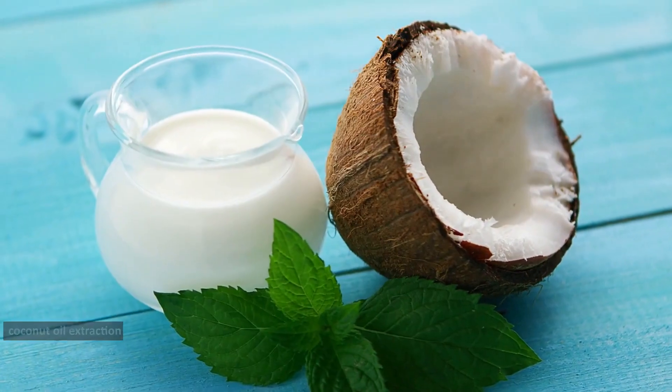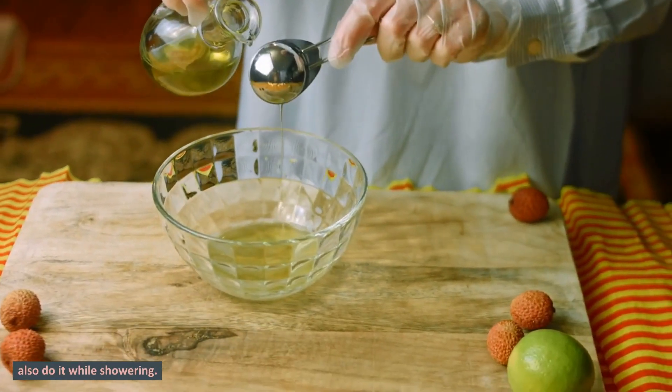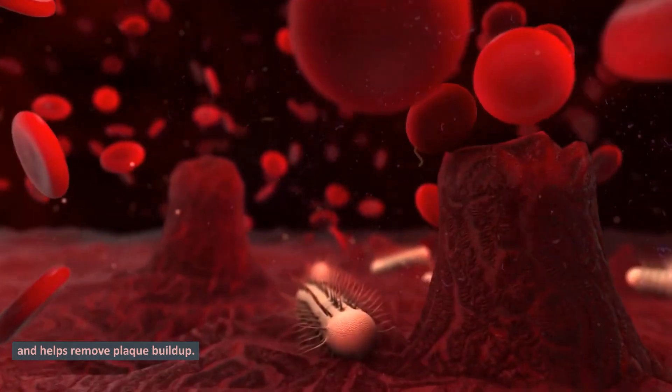4. Coconut oil pulling: Take a tablespoon of coconut oil and swish it around in your mouth for 10-20 minutes before spitting it out. You can also do it while showering. Coconut oil is great for oral health because it kills bacteria and helps remove plaque buildup.